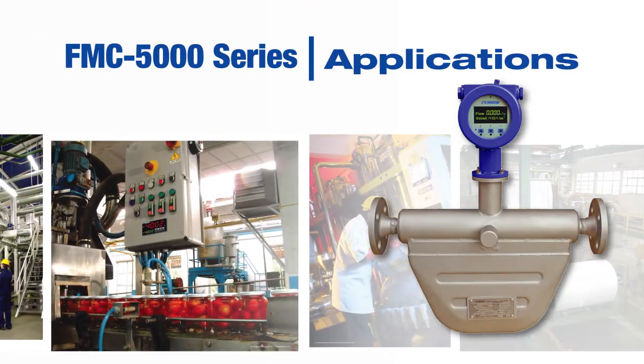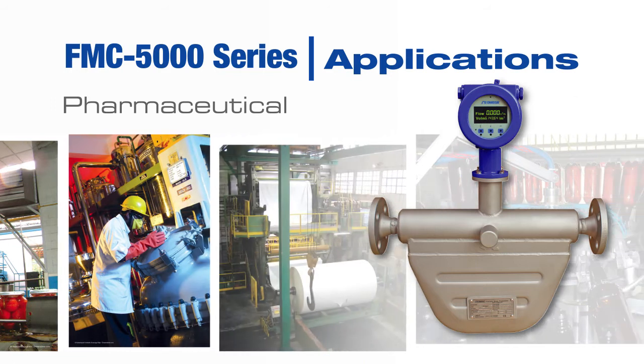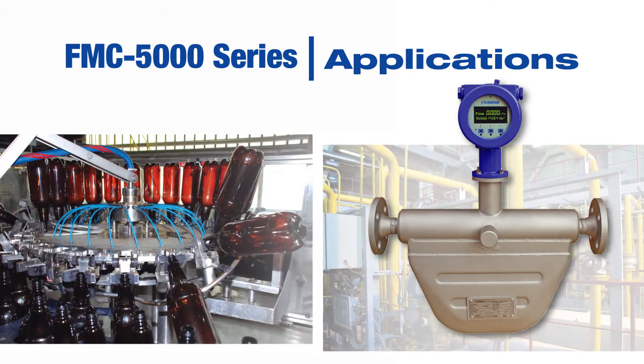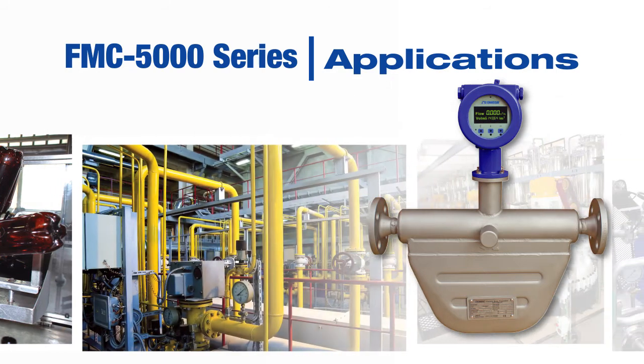Coriolis Mass Flow Meters are widely used in chemical processing as well as pharmaceutical applications and in the pulp and paper industry. With the available sanitary mounting flanges, the FMC5000 series can also be used in the food and dairy industry.